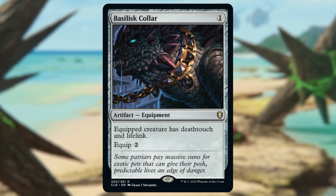The first one we're going to talk about is actually a reprint, but it's a reprint of one of the better equipments ever made, and that is Basilisk Collar. Commander Legends: Battle for Baldur's Gate, only around $1.50. You could find this cheaper — there are printings of Basilisk Collar that are closer to $1. You're still getting a deal. Death Touch and Lifelink for only really three mana invested.